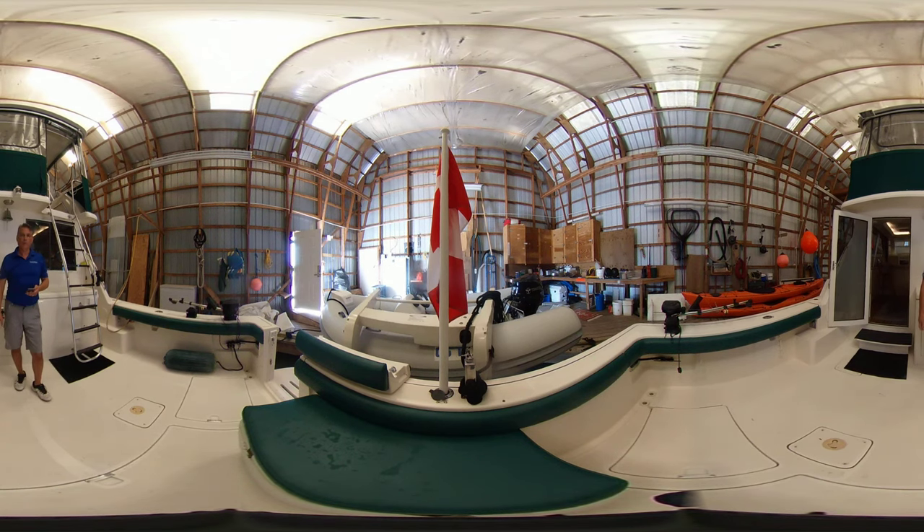Hello there, Brett Barnett with Vancouver Yacht Sales by United City Yachts, Canada's premier yacht sales network. Here today shooting a 360 video. What that'll allow you to do is scroll around the entire vessel — you don't have to continue to look at me. Zoom in, zoom out, use your fingers or use your mouse. Enjoy this wonderful boat we're going to showcase here to you today.